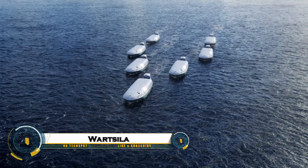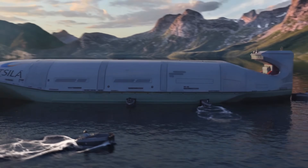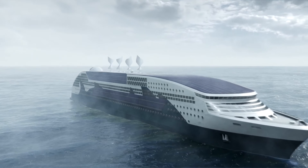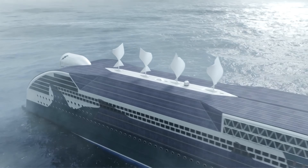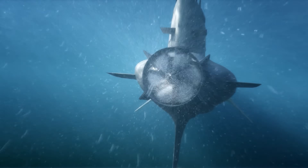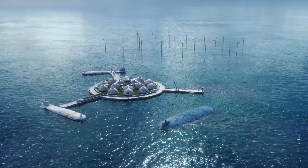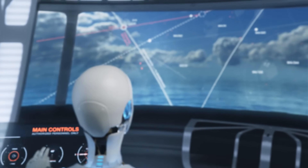Wartsila's vision for the future of shipping focuses on sustainable, digitally driven, and ultra-efficient maritime operations aimed at achieving carbon neutrality by 2050. They are pioneering technologies like carbon capture systems that can reduce up to 70% of CO2 emissions on existing vessels, advancing green fuel engines including ammonia-powered propulsion, hybrid systems, and digital lifecycle services to optimize fleet efficiency and compliance.